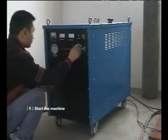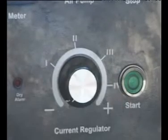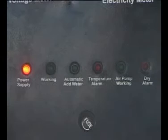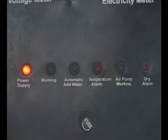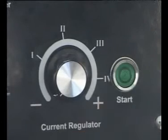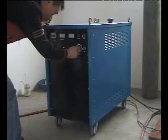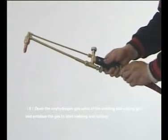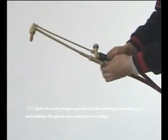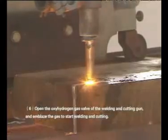Step 5: Start the machine. Turn the current adjustment knob to the smallest level first. Then turn on the power source switch and check whether the working indicator light is functioning normally. Press the start key and adjust the current according to the operation requirement. Step 6: Open the oxyhydrogen gas valve of the welding and cutting gun and ignite the gas to start welding and cutting.